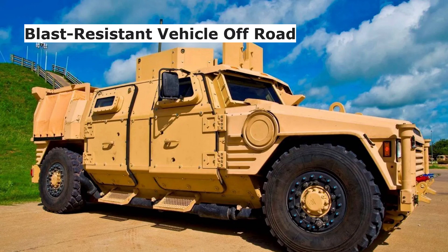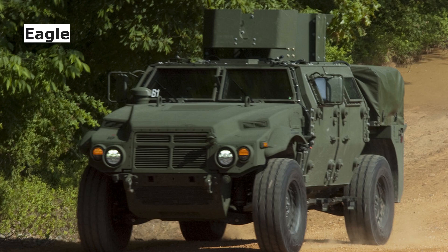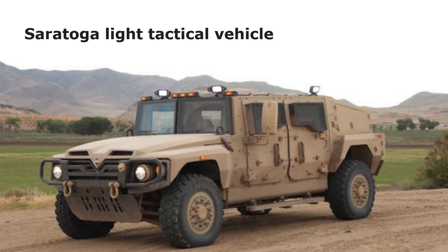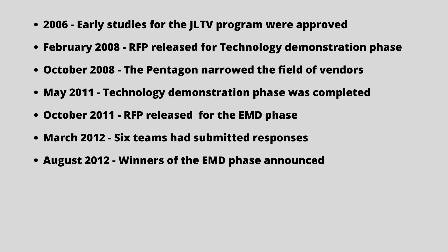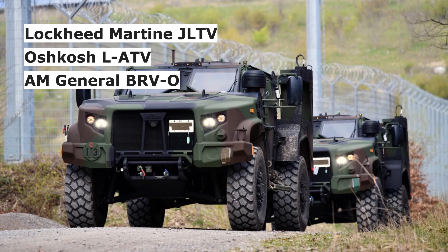AM General offered the BRVO, blast-resistant vehicle off-road, with General Tactical Vehicles. BAE Systems offered Valenqs with Ford. General Tactical Vehicles offered Eagle. Lockheed Martin offered its JLTV. Navistar, which broke away from BAE Systems for the EMD phase, offered a variant of its Saratoga-like tactical vehicle. Oshkosh proposed a variant of the company's LATV. On August 23, 2012, the Army and Marine Corps selected the Lockheed Martin JLTV, the Oshkosh LATV, and the AM General BRVO as the winners of the EMD phase.